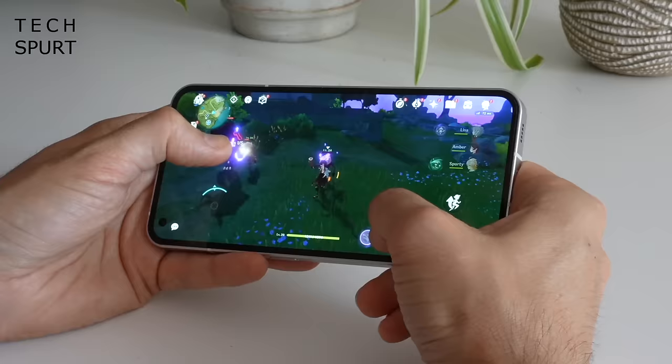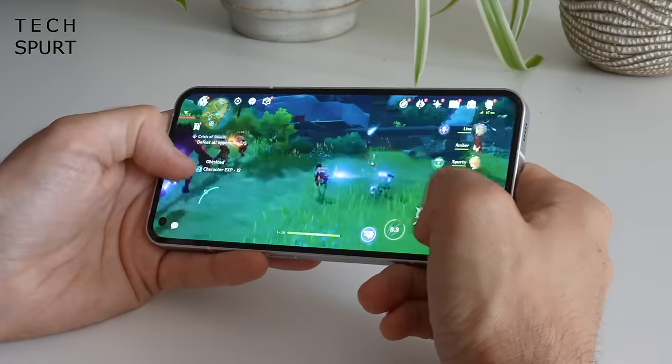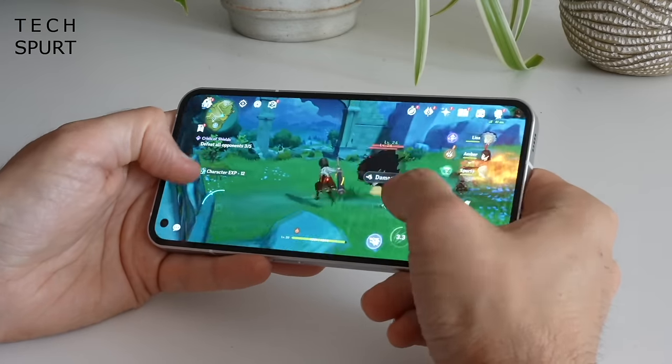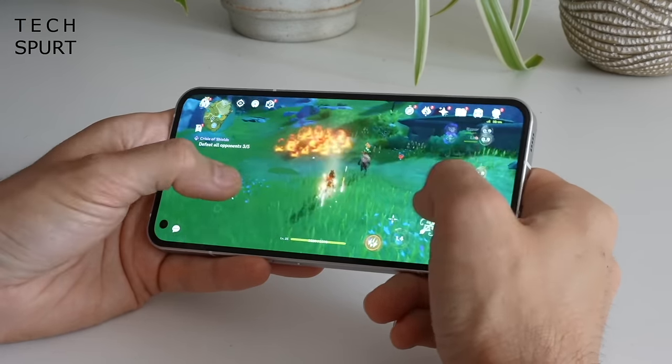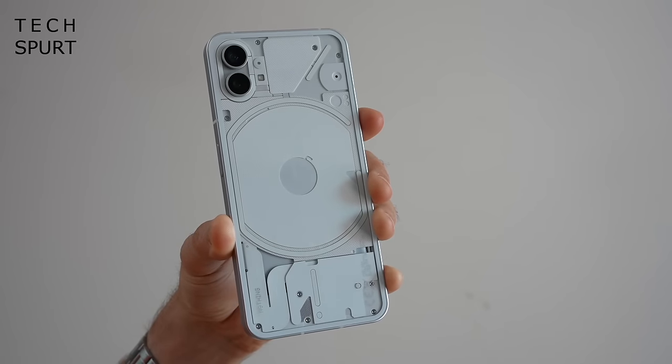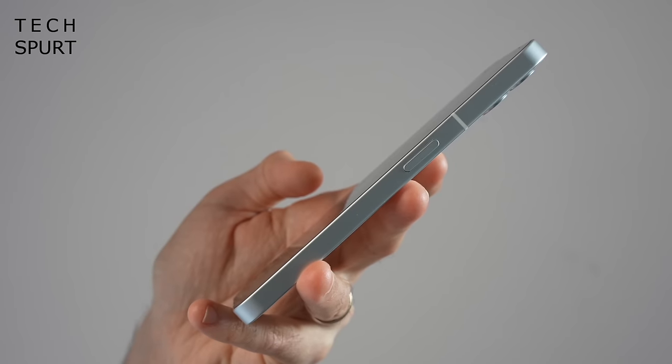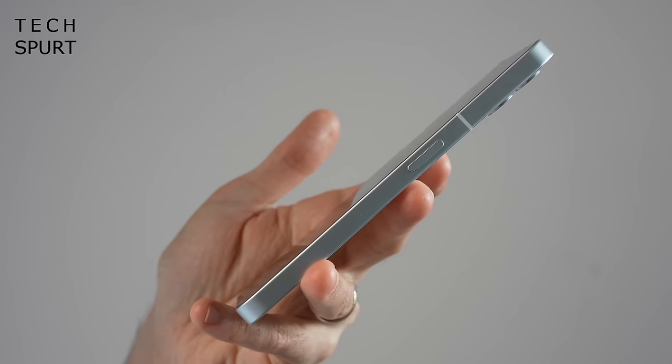You can now just about squeak through a full day of use on a single charge, and the Nothing Phone 1 also supports wireless charging, which is an incredibly rare feature at this sort of price. The OLED screen is a delight, the stereo speaker setup is decent, and this phone is nippy enough to play any game, Genshin Impact included. Plus, if you want an Android that looks like an iPhone for whatever reason, this is probably about the closest you'll come with its chunky flat-edged frame.